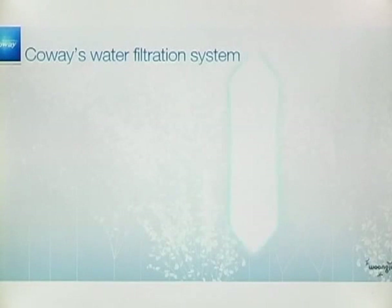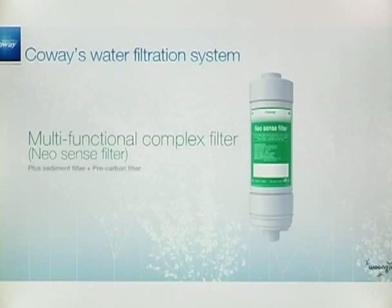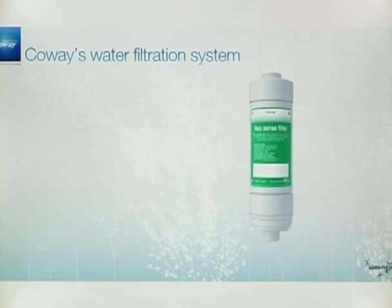The NeoSense filter is a multi-functional complex filter that includes both features of the plus sediment filter and the pre-carbon filter.